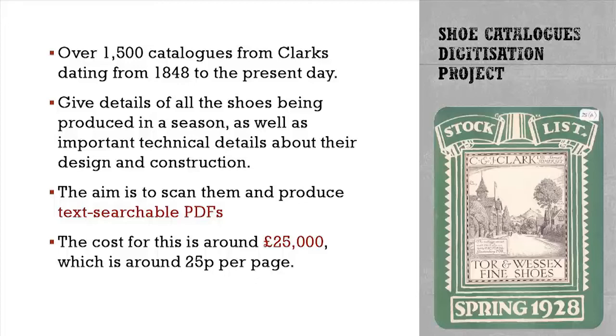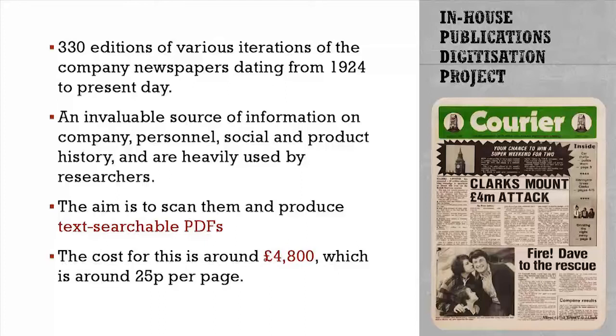The shoe catalogues — we are going to be scanning those and creating text-searchable PDFs. A lot of the work we do with shoes is based on the name and range names of the shoe, so that's where the OCR work will help us. We've got a company we're just finalising commissioning to do that for us externally. It's going to cost us about 25 pence per page, which gets you a PDF, a high-resolution TIFF scan, and an OCR document. It's the same process for The Courier, the local newspaper running from about 1924 — which has since been replaced by internal emails — and which contains a great amount of local information.